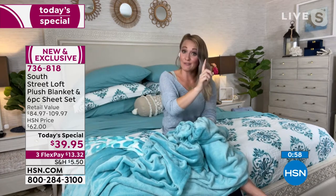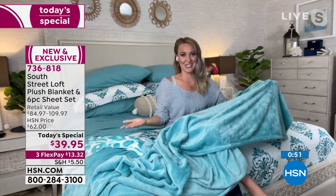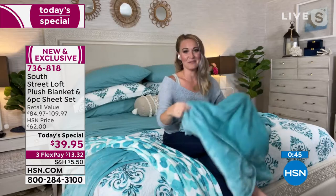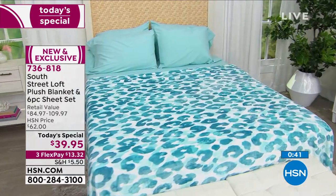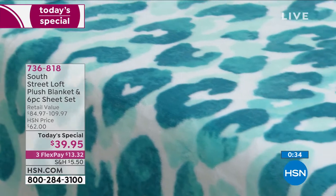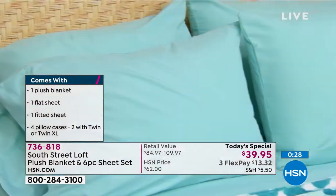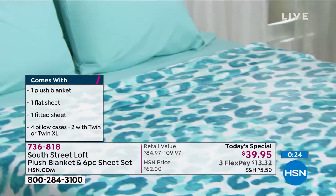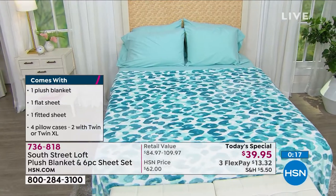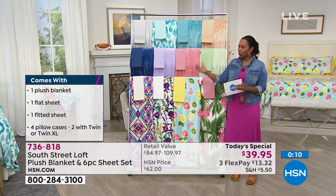Stephanie has a twin, a queen, and a king in her home, and loves that every bedroom can get a set. The retail value on these is upwards of $109 if you were buying everything separately. That's why this Today's Special has been so popular — with over 17,000 ordered. Think about the bedrooms in your home that could use a makeover, a happiness refresh, or a comfort refresh. The sheets feel good, the blankets are nice and cushy — it's warmth without the weight.